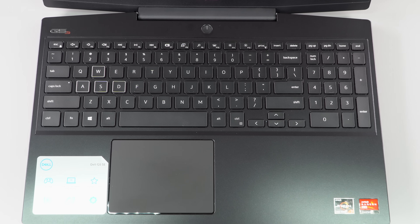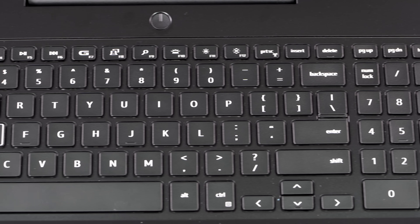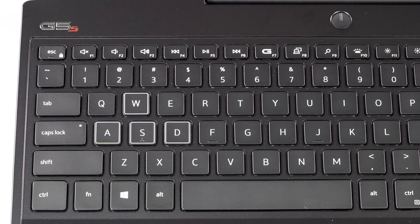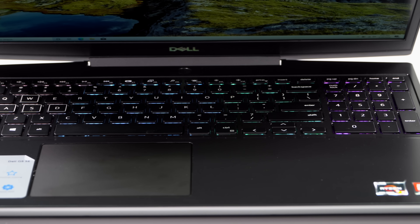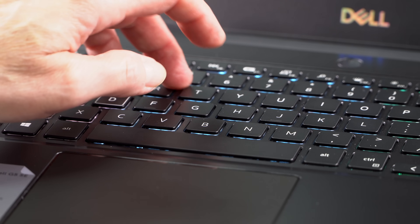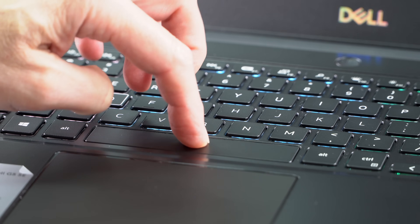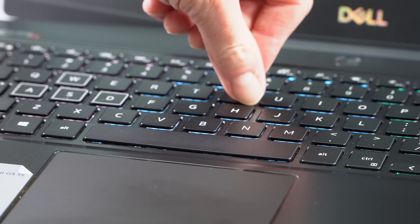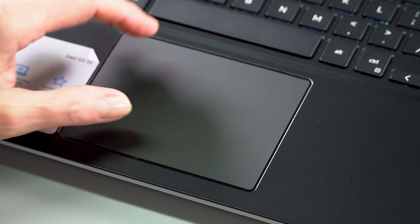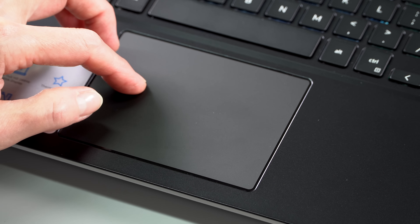The keyboard comes in two varieties — one is just red backlit, and there's the zone RGB backlit that we have. It's a pretty comfortable keyboard considering this is not a particularly thick gaming laptop. Nice key travel and good tactile feel; it's actually pleasant to type on, and you can light up your zones any way you want. The trackpad is Microsoft Precision and it's fine. The right-click zone seems a little far to the right side, but that's a minor complaint.